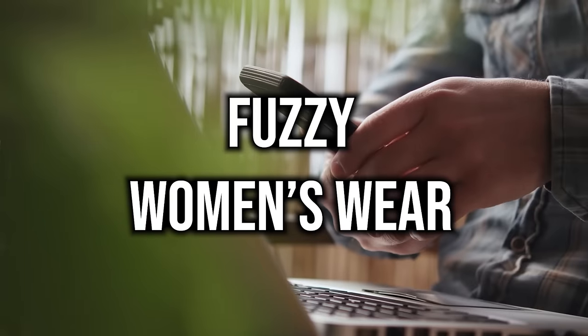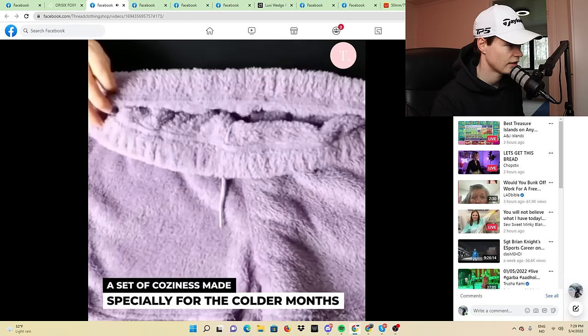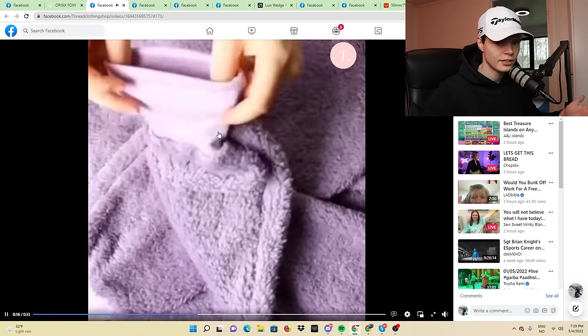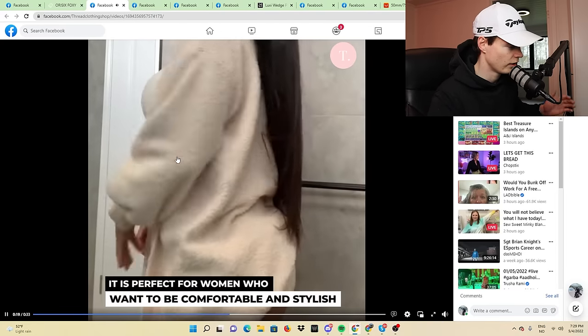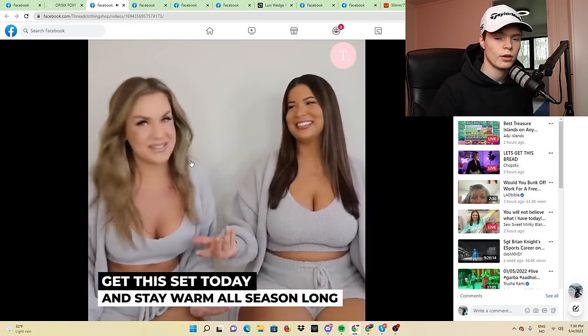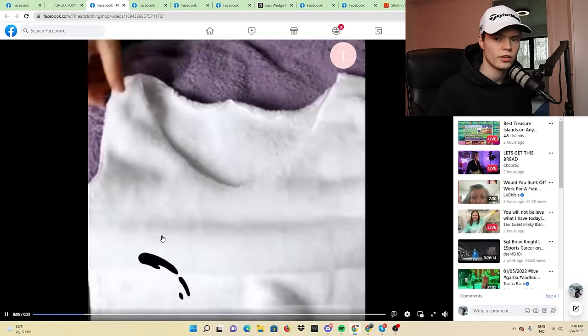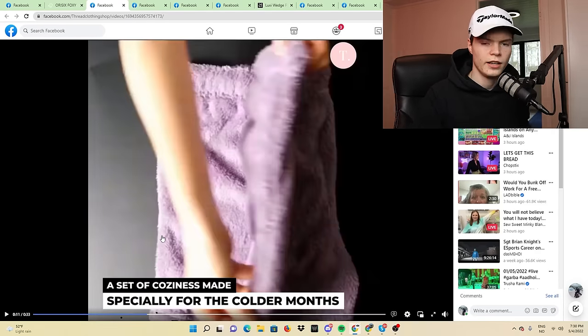Let's get into one of my favorite products of this video because I know that this product is trending like crazy right now. It's some sort of comfortable clothing for women — I've seen this product all over TikTok and it's now starting to appear on Facebook as well. With a product like this, you're without any doubt going to make sales. If there's one product from today's video I would start selling, it's definitely going to be this one. You can run it on Facebook or TikTok — it's going to perform well on both platforms, but I would probably go with TikTok.